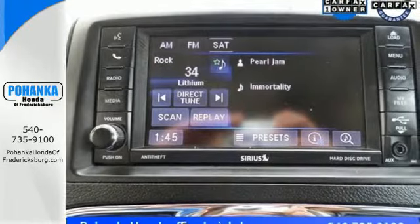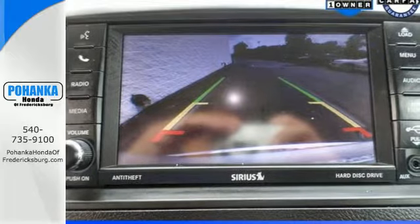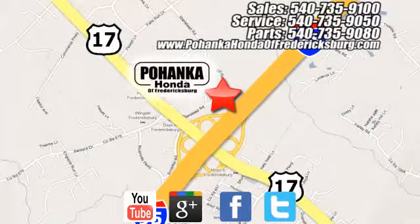Feel safe and secure in this Chrysler Town & Country today. Pohenka Honda of Fredericksburg is a great place to buy a car, conveniently located at 60 South Gateway Drive in Fredericksburg.